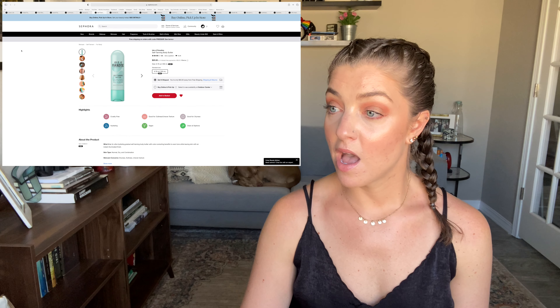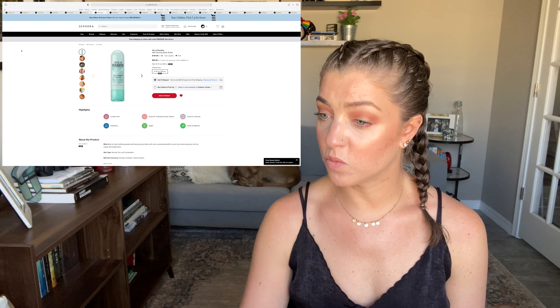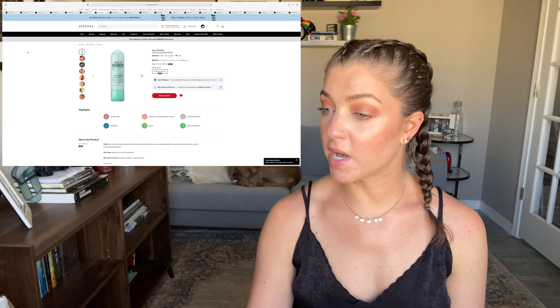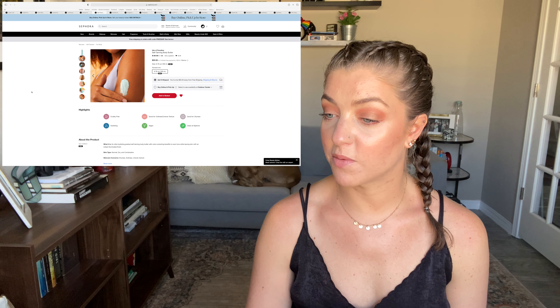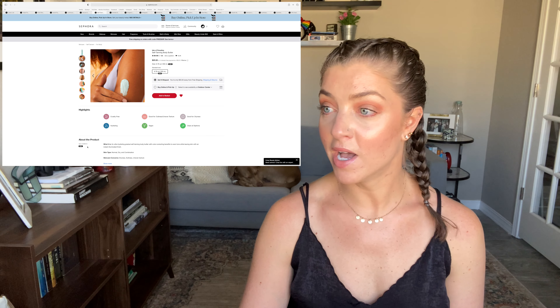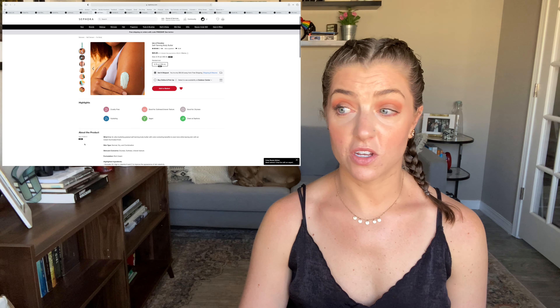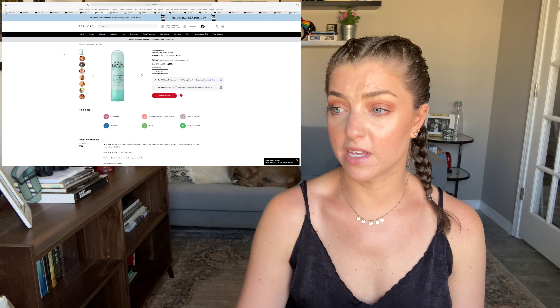A self-tanning product, because summer's coming up and I wore shorts for the first time this weekend and my legs looked really pale. This is the Isle of Paradise self-tanning body butter — it's $25 and what's really interesting is that it's a body butter. It's an ultra-hydrating gradual self-tanning body butter with color-correcting benefits to even skin tone while leaving skin with an instant illuminating finish. I love a good gradual tanner. My favorite is the Tan Luxe The Gradual, which smells really good and works well, but for $25 Isle of Paradise is really not bad. I've heard great things about them and I'd definitely be interested in trying this for summer.